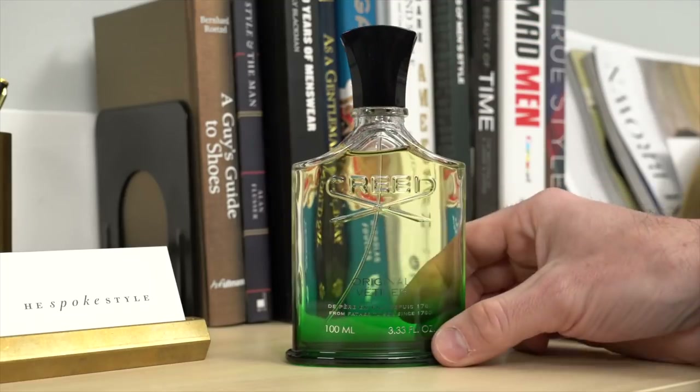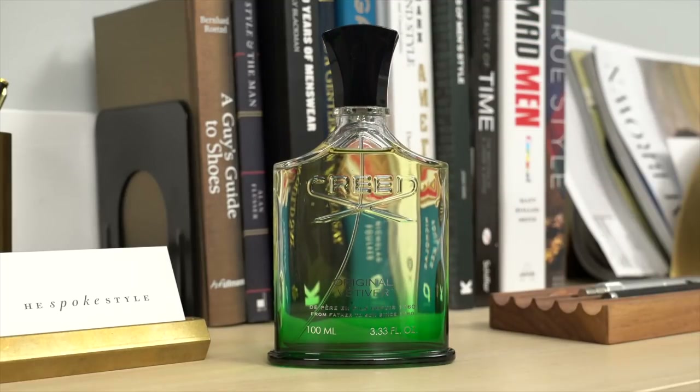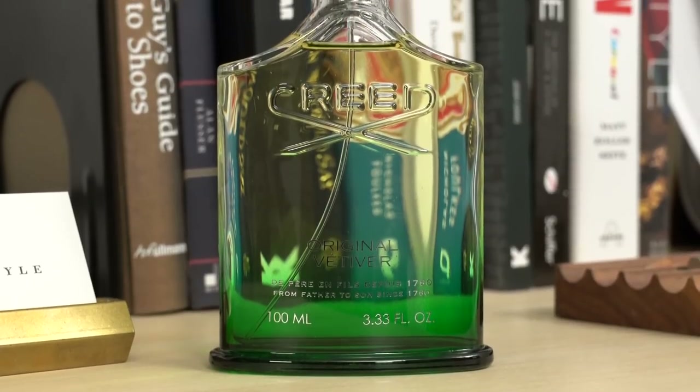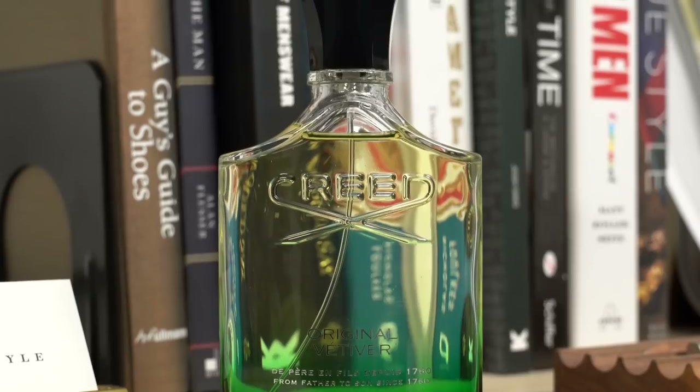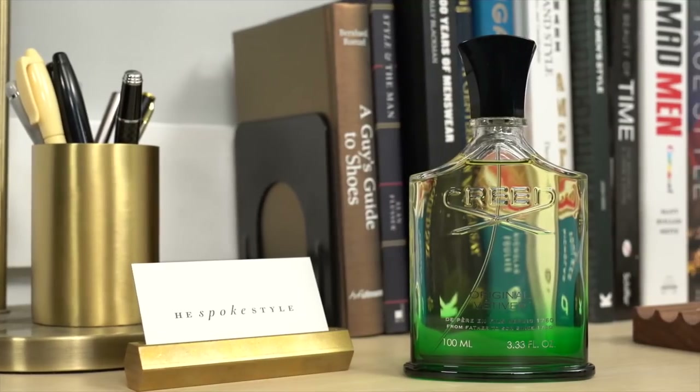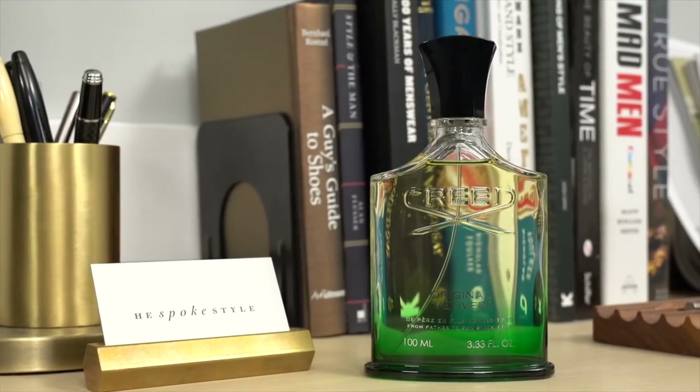Next up is a Creed classic. This is Original Vetiver. Vetiver, if you didn't already know, is a tropical grass native to India. Usually the root portion of the plant is where the oils are extracted from, but Creed actually infuses the root, the leaves, and the heart of the plant for this fragrance. The result is, as you'd expect, it does have a very grassy smell to it. It is very fresh, and as it starts to dry down on my skin, I do get slight hints of citrus, and then almost sort of a soapy quality.